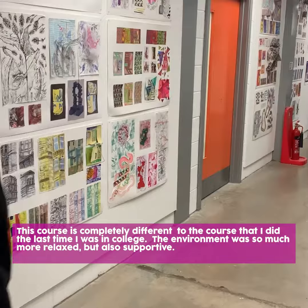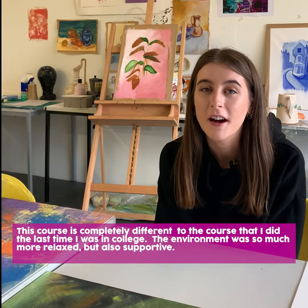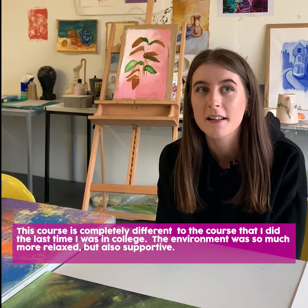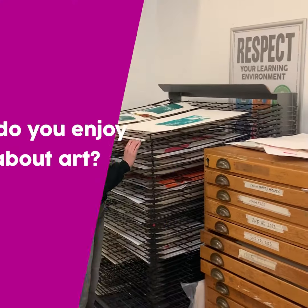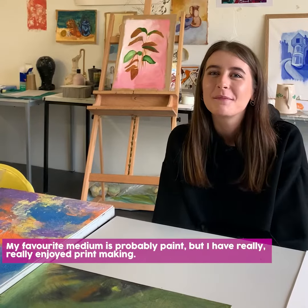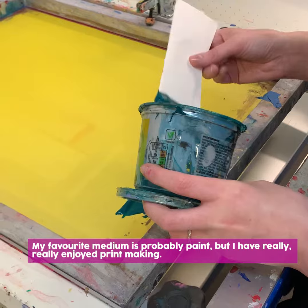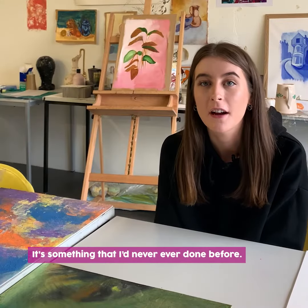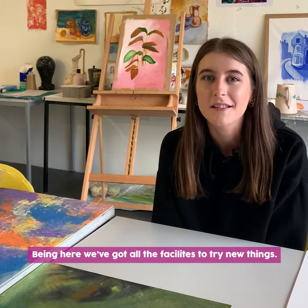This course was completely different to the course that I did the last time I was in college because I felt that the environment was so much more relaxed but also supportive. My favourite medium was probably paint, but I've really enjoyed printmaking — it's something I'd never ever done before. Being here you've got all the facilities to try new things.